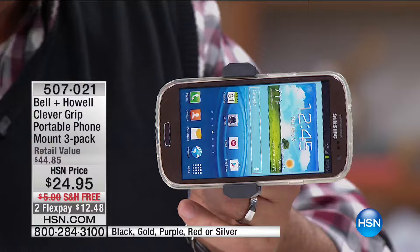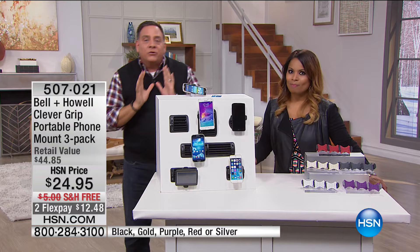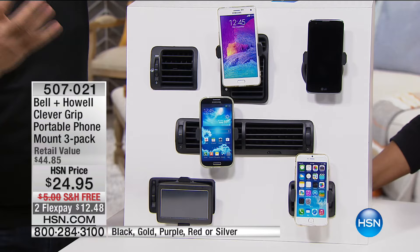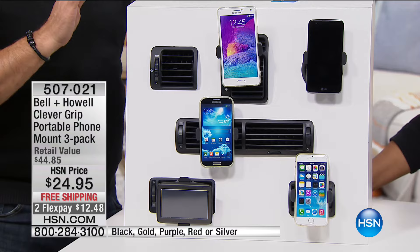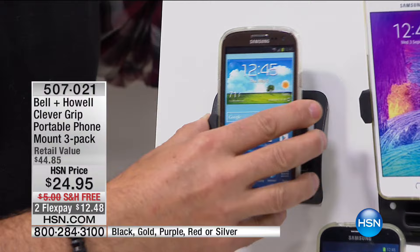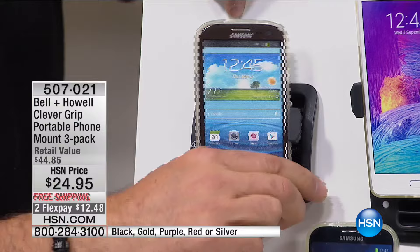We have all shapes and sizes of cell phones — iPhones, Android phones. This big guy down here is a full-on GPS held by this. We've got square vents, rectangular vents, and round vents — all different shapes and sizes. To install: pick a spot on the vent, press the fins in, and done. You can rotate it to whatever position you want. When you leave the vehicle, take the phone out of the Clever Grip and leave the grip there, or take the whole thing out. Really, really simple to do.